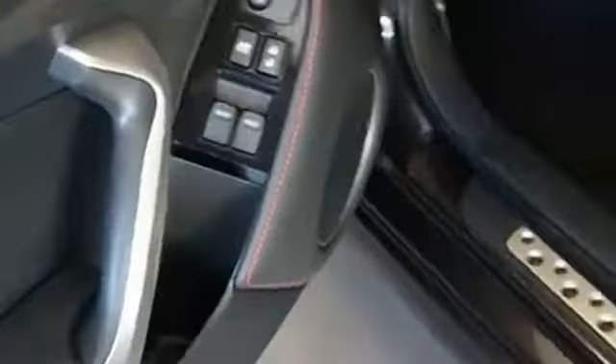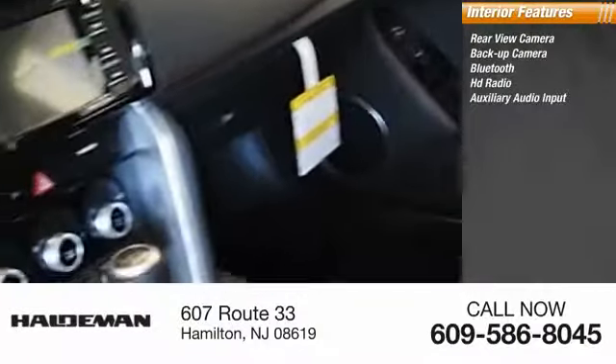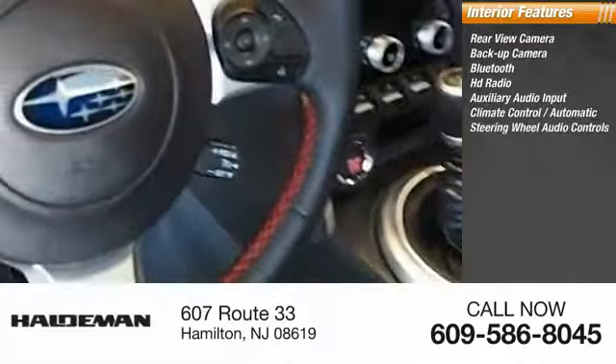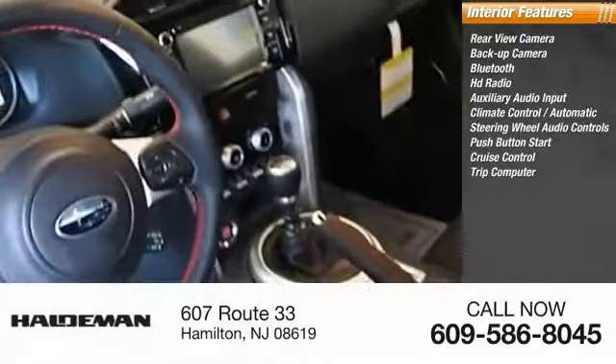Inside you'll find a backup camera, Bluetooth, HD radio, auxiliary audio input, automatic climate control, steering wheel audio controls, push-button start, cruise control, and trip computer.